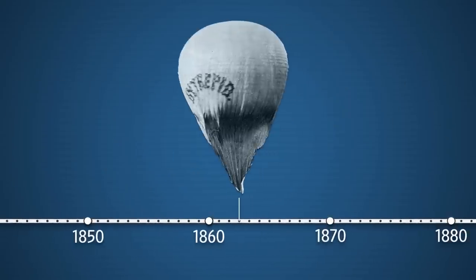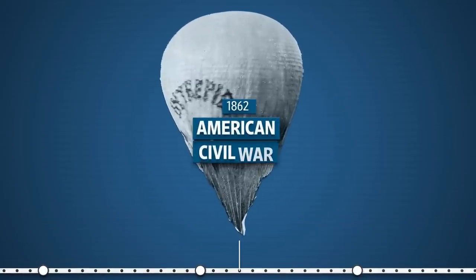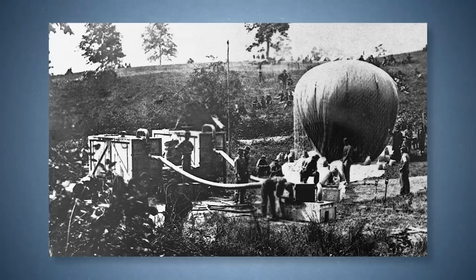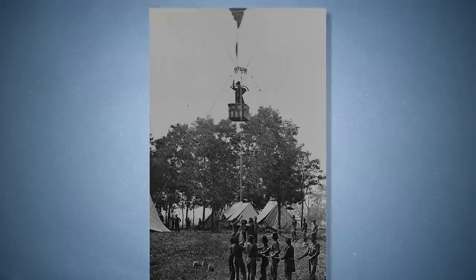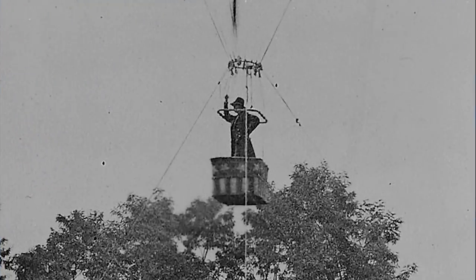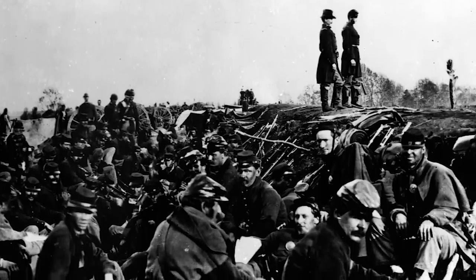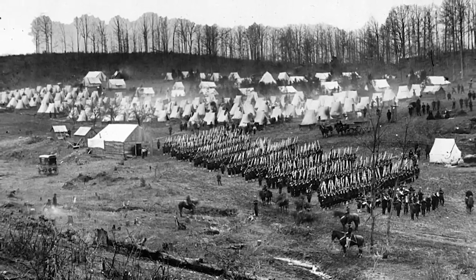About 60 years later, balloons made their debut in the US, where the Union and Confederate armies used them for aerial reconnaissance during the American Civil War. These would normally be tethered to the ground. The technology was essentially the human eye, possibly aided with some binoculars. One of the primary uses early in the war was just to see where enemy camps were, where they were concentrating troops, how many troops were they moving. This is Thomas Payone, an exhibit curator at the National Air and Space Museum in Washington, D.C. — a spy balloon expert.